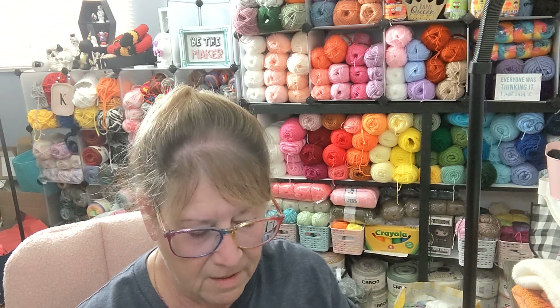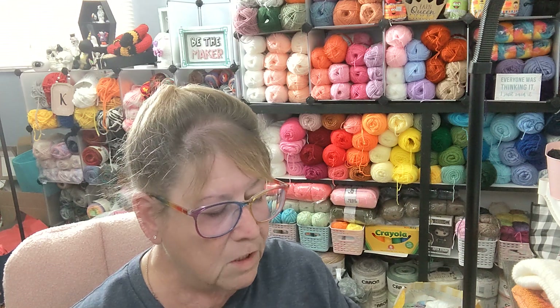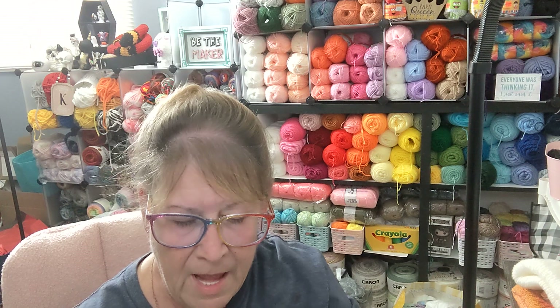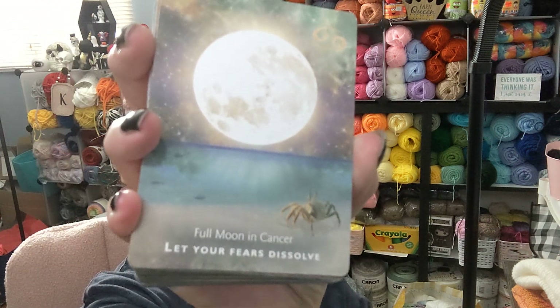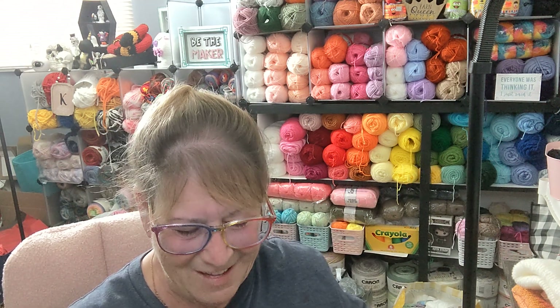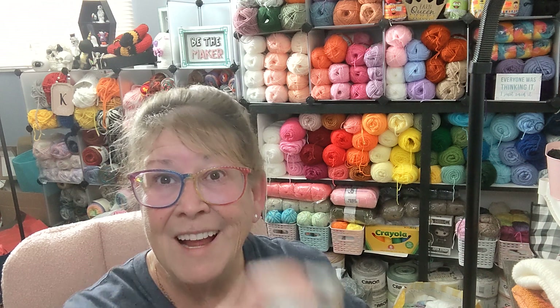The top card was New Moon in Capricorn — Step Up and Lead. And on the bottom, Let Your Fears Dissolve. I feel like I should just pull those cards out so we quit getting the same ones. Oh, I like this one: Unleash Your Kind of Self. We're going to go with that one too.